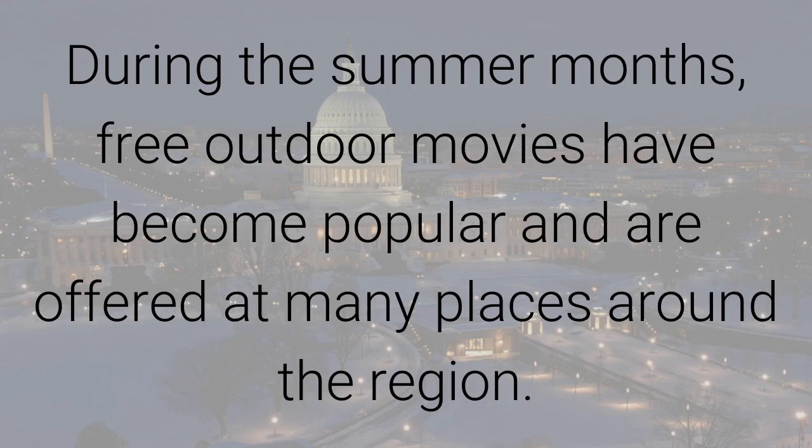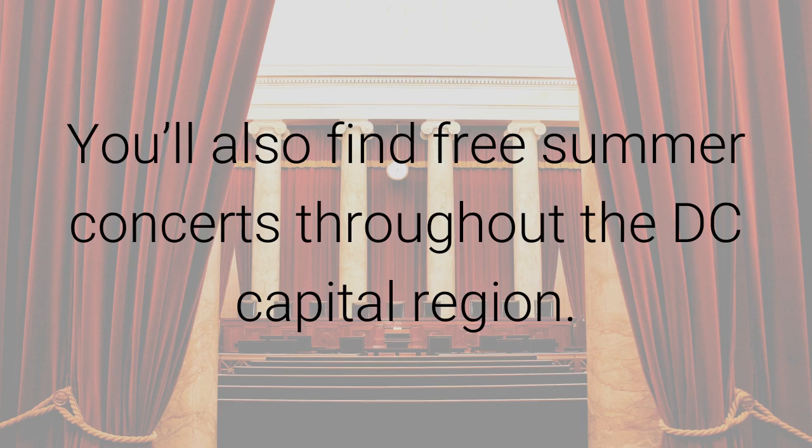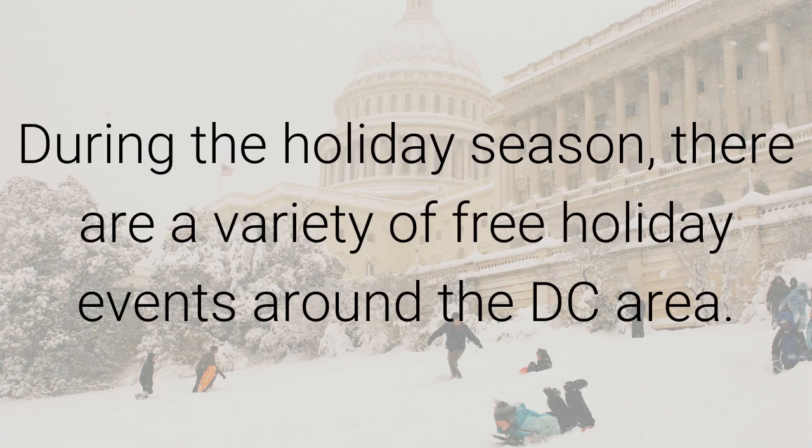During the summer months, free outdoor movies have become popular and are offered at many places around the region. You'll also find free summer concerts throughout the DC capital region. During the holiday season, there are a variety of free holiday events all around the DC area.